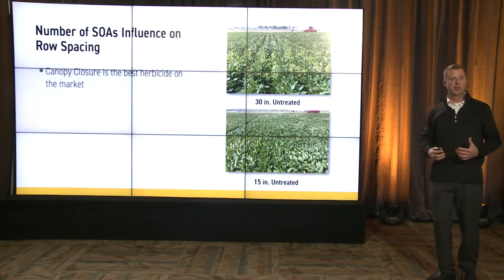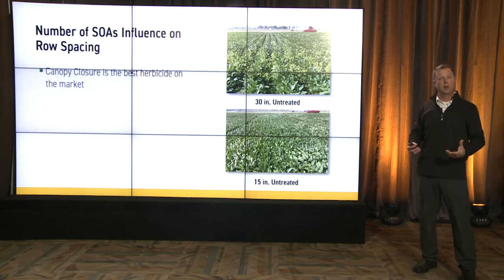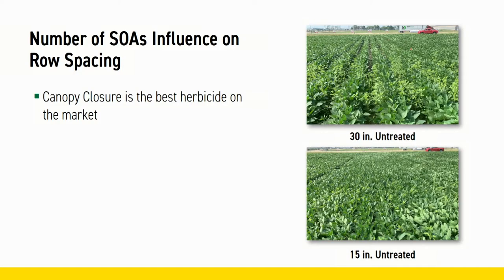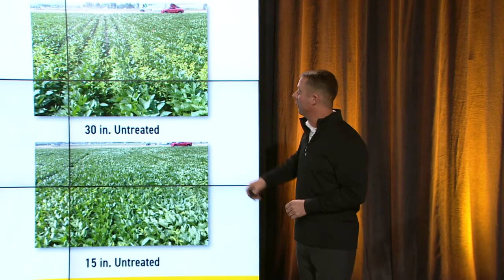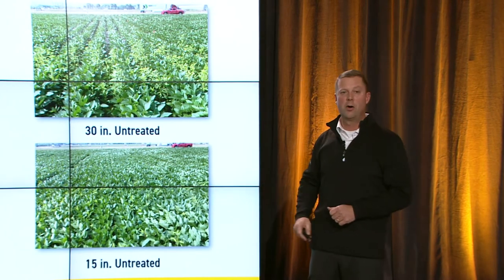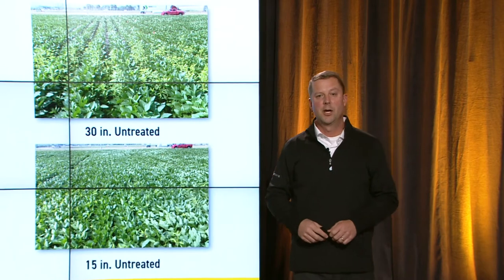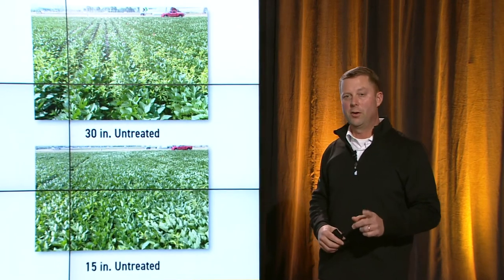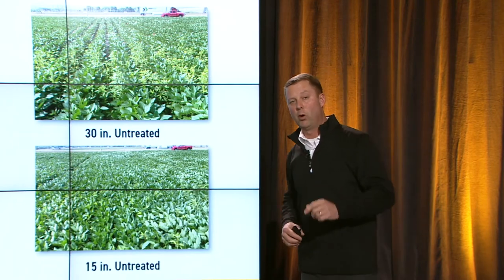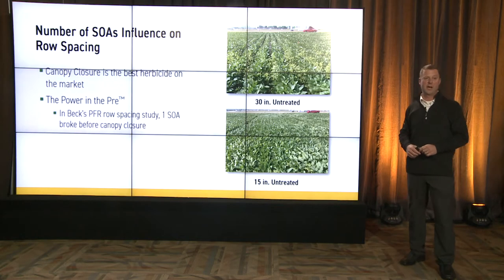The next step in a weed control system is canopy closure and row width. Canopy closure is the best herbicide on the market — shade is some of our best weed control. You'll see in our 30-inch row, untreated, we've got some escapes. Even the 15-inch row, untreated, we have escapes. So canopy closure is not the only answer. There are other things we've got to look at, and one is pre-emerge residual herbicides.